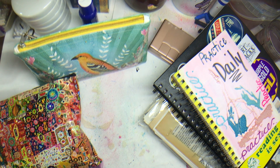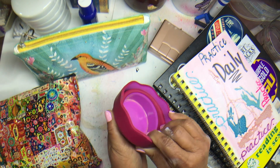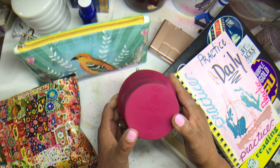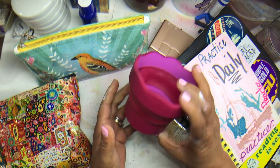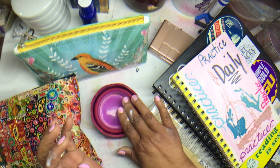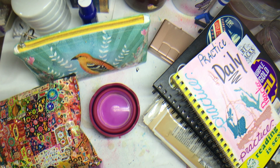That stays in my bag as well as one of these collapsible watercolor cups. It's a Faber-Castell — I think it's called a click and go — and I will keep this handy with some water just to play with watercolors.